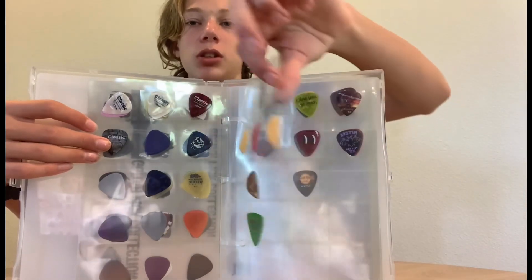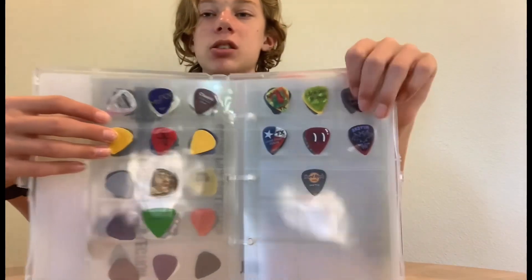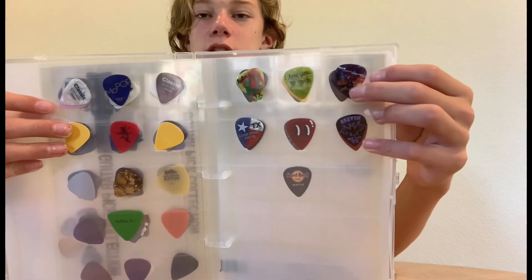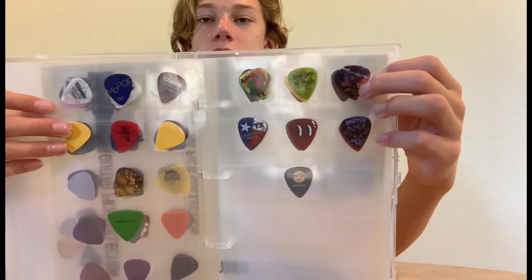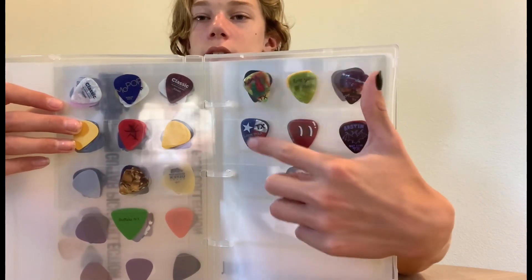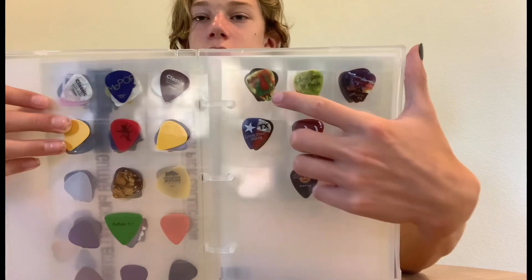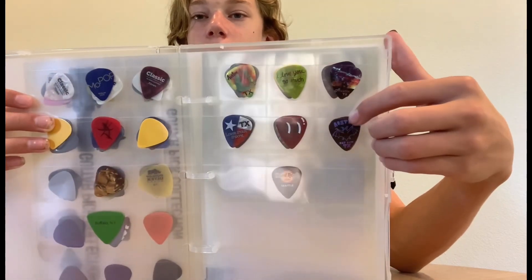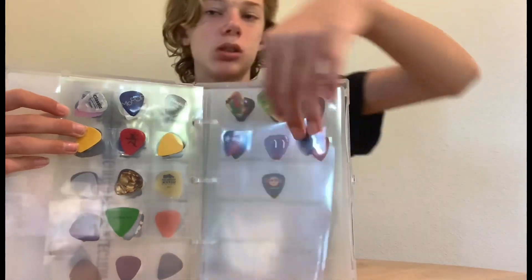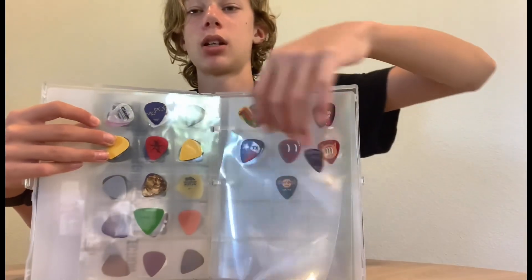These picks are what I call my Austin picks. I actually got these at a restaurant in Austin called Oasis — it's pretty cool. I got this Texas one, this little Austin one, this bat one, and an 'I love you so much' one.